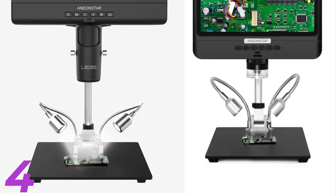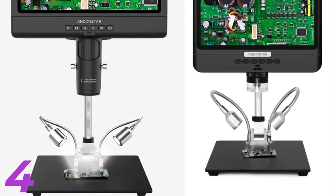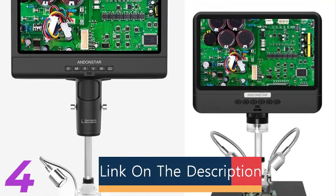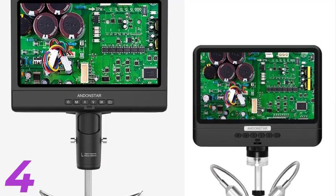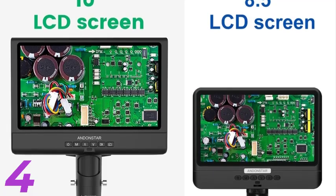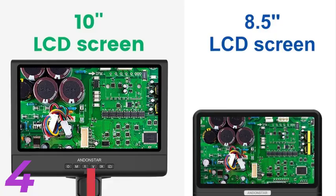Number 4: The Andonstar AD209 is a high-definition digital video microscope designed for precision tasks like soldering, phone, and watch repair. It features a large 10.1-inch adjustable LCD screen, a 2MP HD sensor, and up to 200x magnification, making it ideal for electronics, fine details, and intricate component inspection. It captures photos in JPG format with resolutions up to 12MP for detailed documentation. The microscope is certified by CE, FCC, and ROHS, ensuring safety and quality performance. Powered by USB 5V DC, it is easy to use.